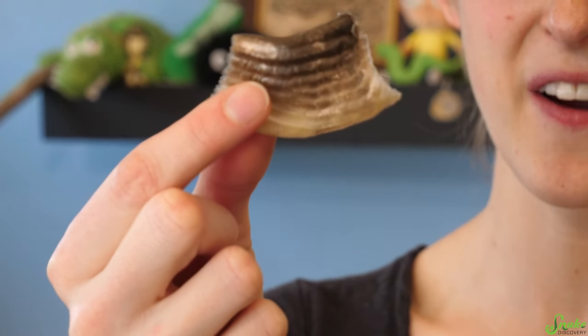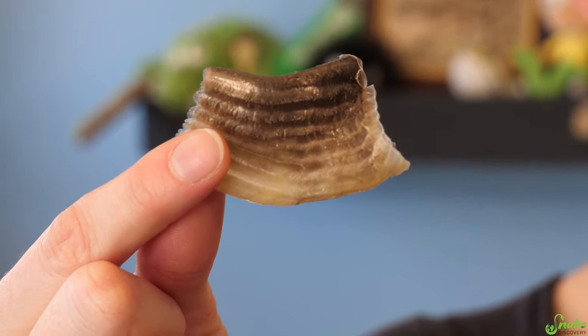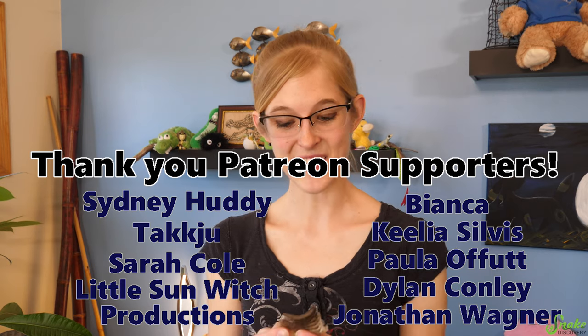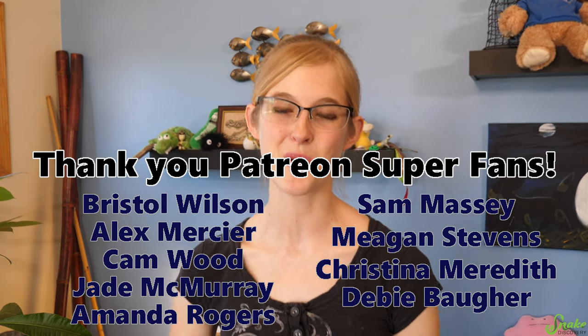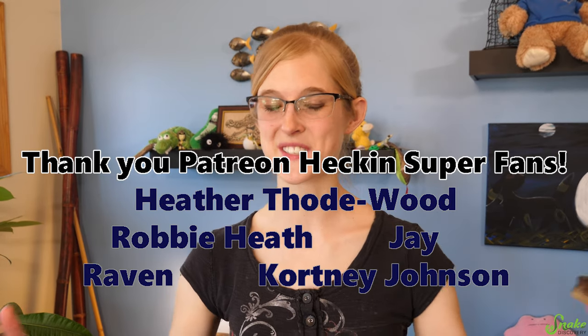Thank you for watching today's leachianus video. I hope you enjoyed it — and for those of you still here, I have a quiz for you: guess what this is? This was found in one of our enclosures not too long ago. Comment below what you think it is and what type of reptile it's from. Whoever guesses it first, I'll pin your comment to the top. Thank you again to our Patreon supporters for all of your amazing support on this channel — we couldn't do it without you. We'll see you next time.